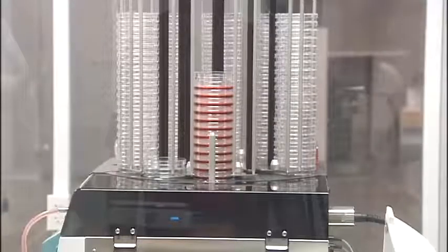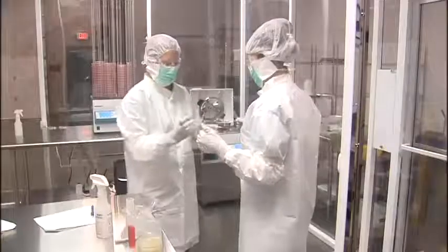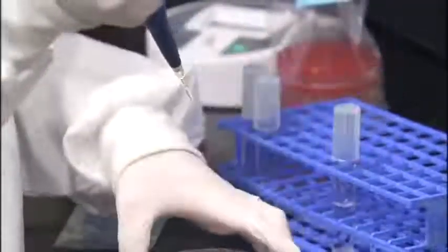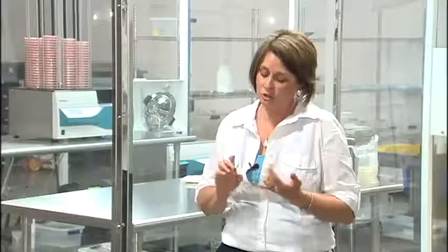Petri dish goes down, goes through a rotor, gets filled, gets labeled, and then gets stacked back up. Everything is recorded throughout the process, and we do finger dabs to test for any microbial contamination that we might have on our gloves.